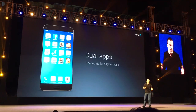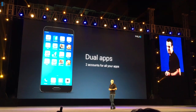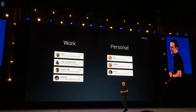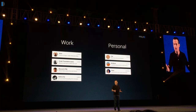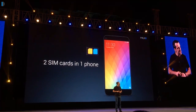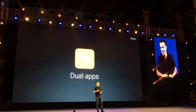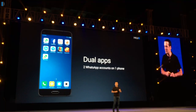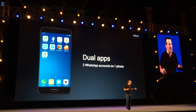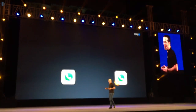Number 1 on our list is Dual Apps. How many times have you struggled to have multiple WhatsApp accounts or multiple Facebook accounts and you can't do it on a single Android phone? Well, there are workarounds, but MIUI offers you an inbuilt way to do that. With the Dual Apps feature on MIUI 8, you can create two instances of any app — be it WhatsApp, Facebook, or your Tinder profile. You can have two profiles running on the same phone at the same time, which is just brilliant.